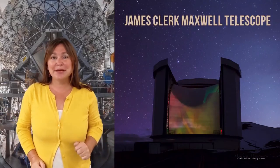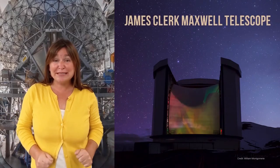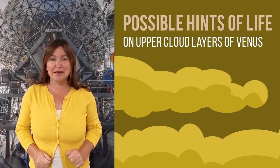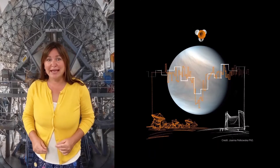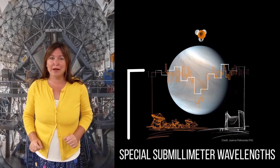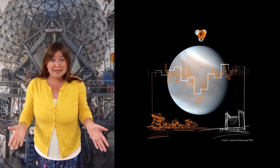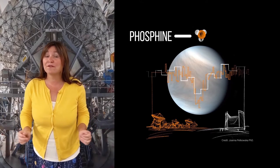Fun fact! The James Clerk Maxwell Telescope just recently discovered possible hints of life on the upper cloud layers of Venus. We use our telescope on Mauna Kea to look at special submillimeter wavelengths that can't be seen with our human eyes. When we looked at Venus, we detected a chemical called phosphine.